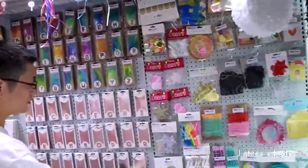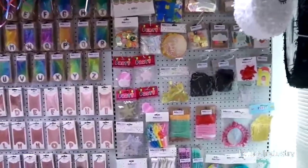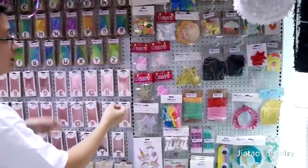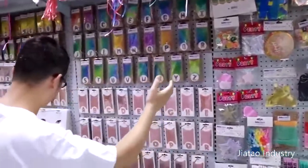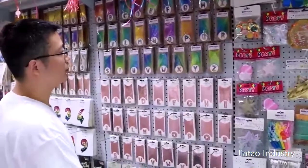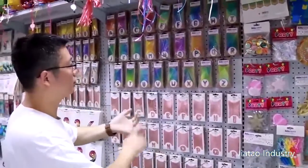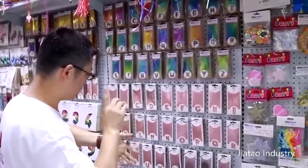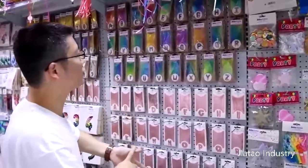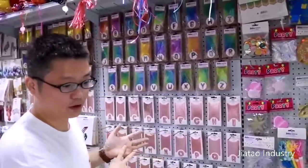You can move to this. These are some small decorations like streamers, candles, and headbands for the party. The big part of this area is the foil balloons. We have silver, gold, rainbow, rose gold, and iridescent — different colors for the balloons.